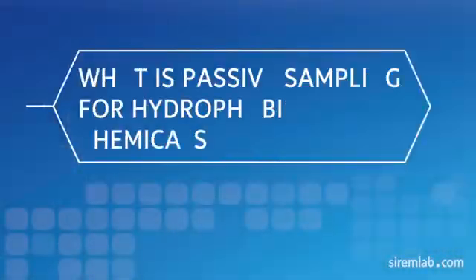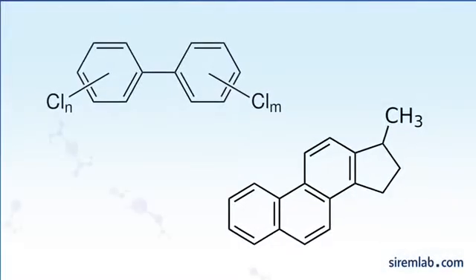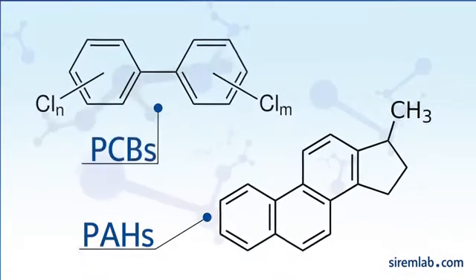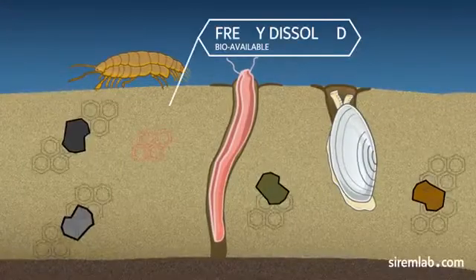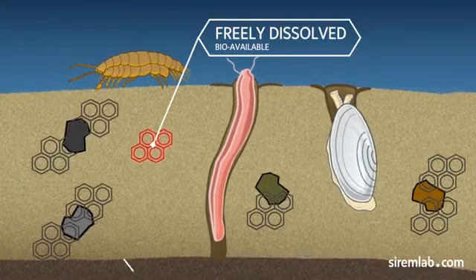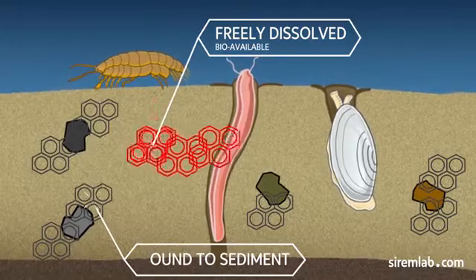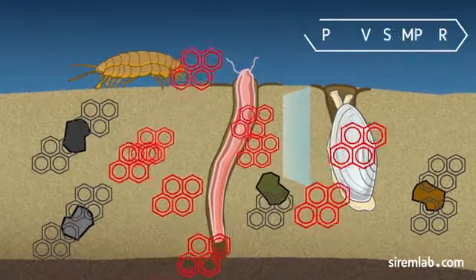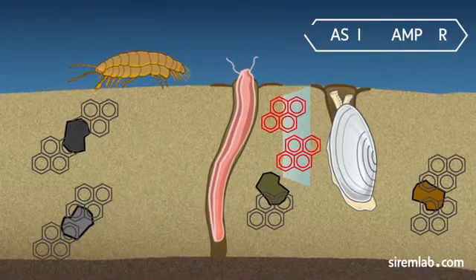What is passive sampling for hydrophobic chemicals? Only a small fraction of hydrophobic compounds like polycyclic aromatic hydrocarbons (PAHs) or polychlorinated biphenyls (PCBs) in sediment are freely dissolved and available to organisms. Most are bound to sediment solids. Only the freely dissolved fraction is bioavailable. To measure the freely dissolved contaminants, passive samplers made from organic polymers such as polyethylene are deployed in contaminated sediment.